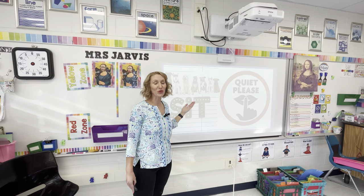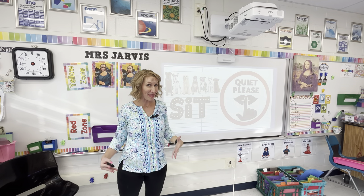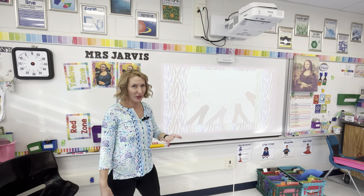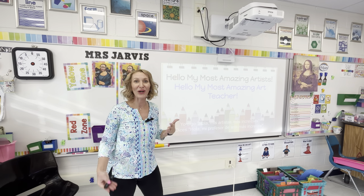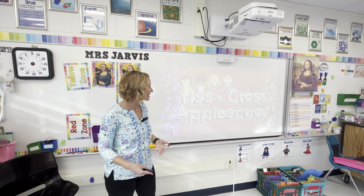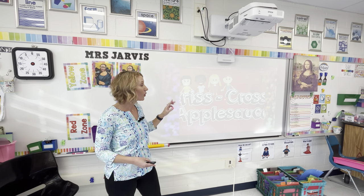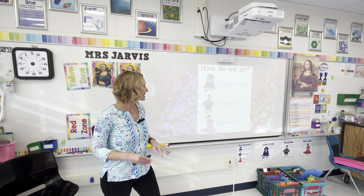It's nice to have a slide up to welcome and greet your students — it also sets expectations. Once I've given them the signal, they need to sit quietly. Together we do the opening clap, then a greeting: I do the Cassie Stevens greeting where I say, 'Hello, my most amazing artists,' and they say, 'Hello, my most amazing art teacher.' We also do a 20-second YouTube video from Harry Wong kindergarten — it's called the Crisscross Applesauce song — which reinforces how they need to be sitting, looking, and listening.